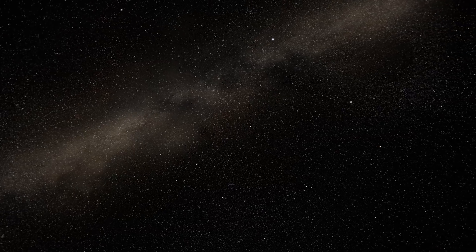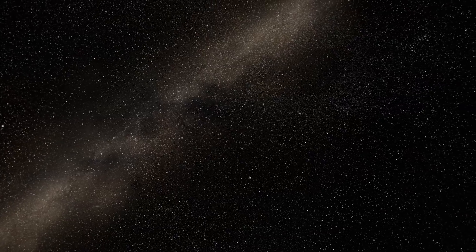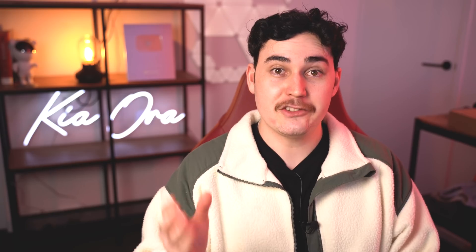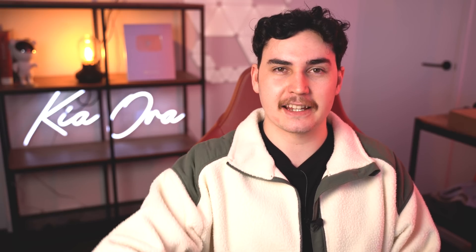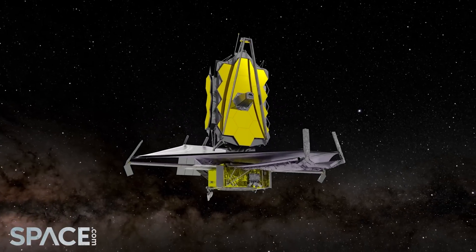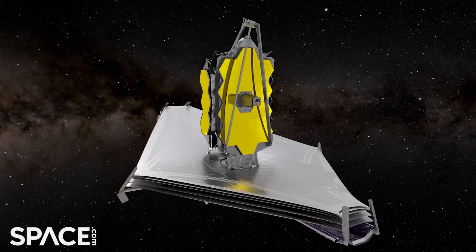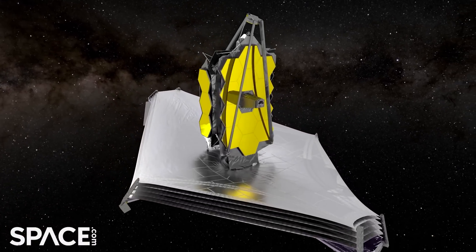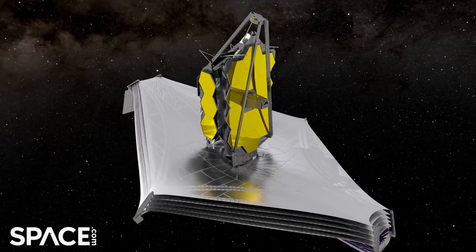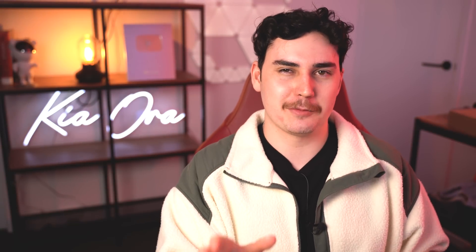The process of deciding what Webb will look at first has been going on for more than five years, so what exactly will we see on July 12th? Well, the JWST team have said that it's actually extremely difficult to predict what these images might look like. This is the highest resolution infrared data that we've ever captured, the likes of which has never been processed before, so we will not really know what it will look like until we see it. However, this won't stop me from making some lighthearted predictions.